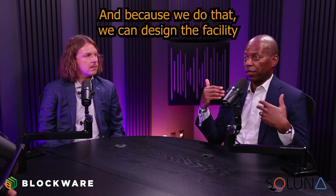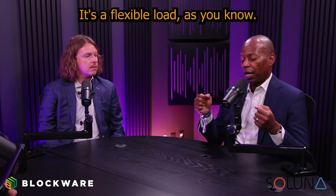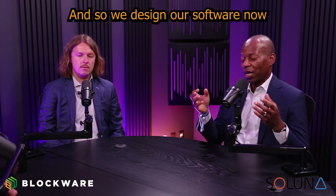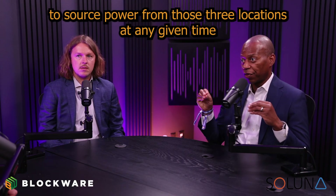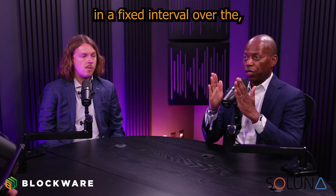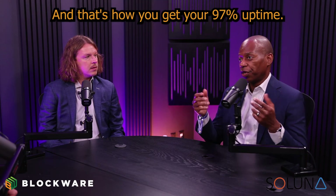And because we do that, we can design the facility to produce whatever uptime we want. It's a flexible load, and so we've designed software called Maestro OS that allows us to source power from those three locations at any given time in a fixed interval over the full year. And that's how you get your 97% uptime.